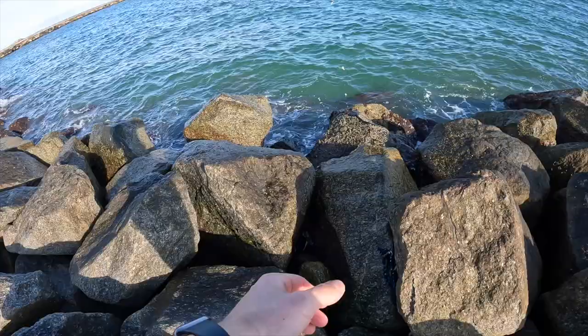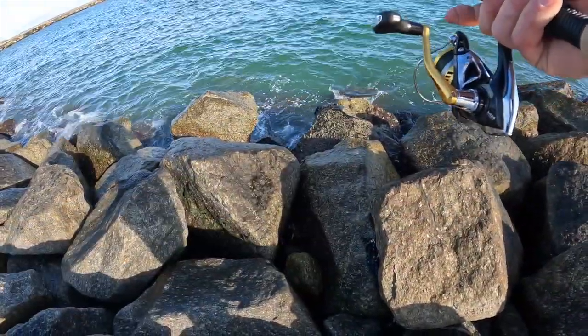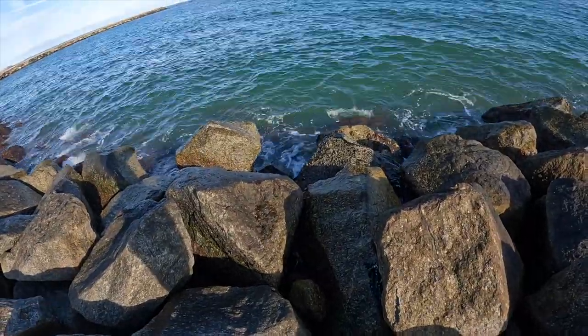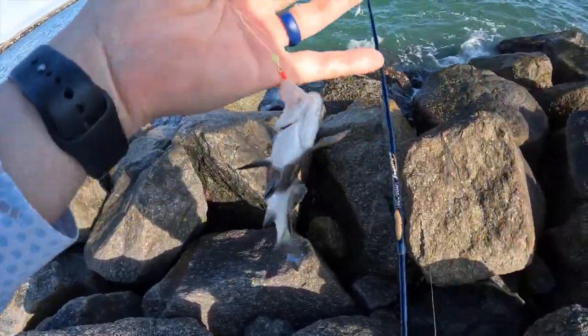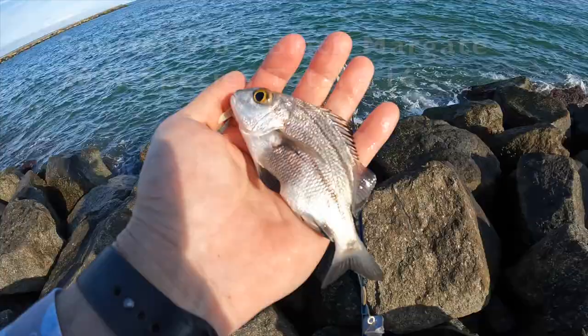I'm going to try and keep this tight to the rock pile. I bet there are some fish hiding under the rocks trying to stay away from predatory fish. Got him! I believe that is a black margate. Let's go!